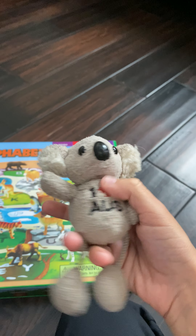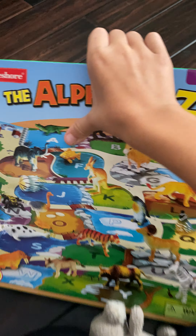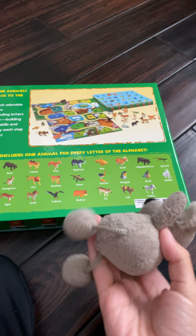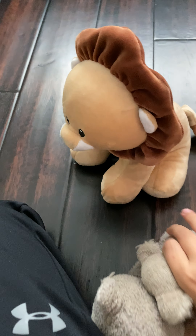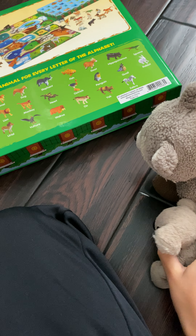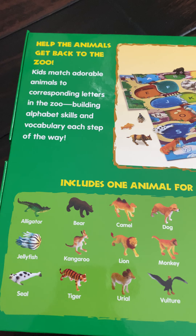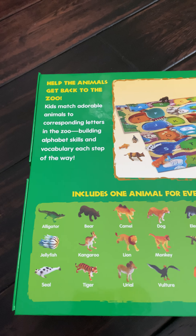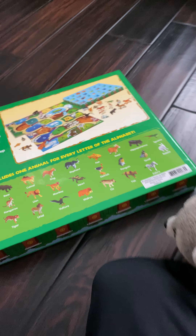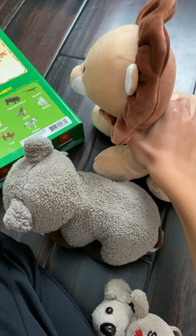Alright, that is actually pretty good. Let's check out the back of the box too — I'm sure people would be really interested. Okay, Ronnie and Bouncer, let's read this. It says: help the animals get back to the zoo. Kids match adorable animals to corresponding letters in the zoo building, alphabet skills and vocabulary each step of the way. Includes one animal for every letter of the alphabet. That's actually pretty cool. So these are the animals we have to help get back to the alphabet zoo.